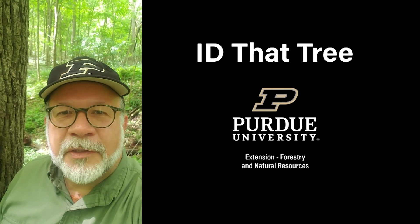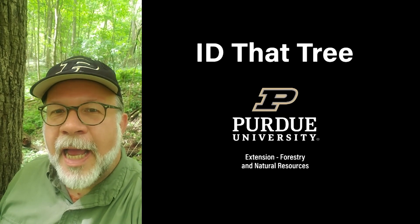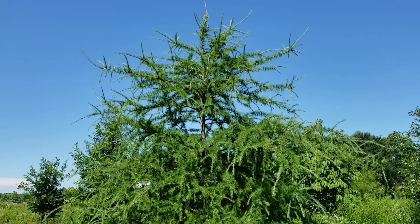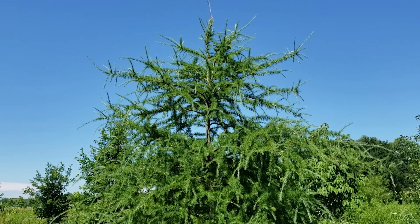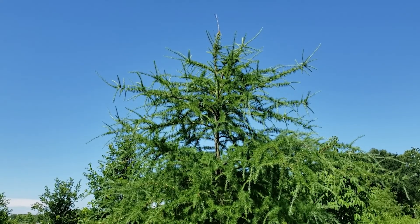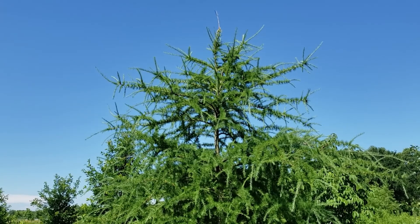This is Lenny Farley, Purdue University Extension Forester. Now let's ID that tree. In this edition of ID that tree we're going to introduce you to one of Indiana's two deciduous conifers, and that is eastern larch or tamarack.